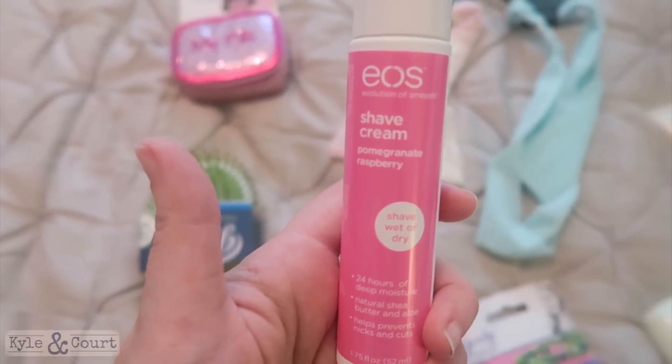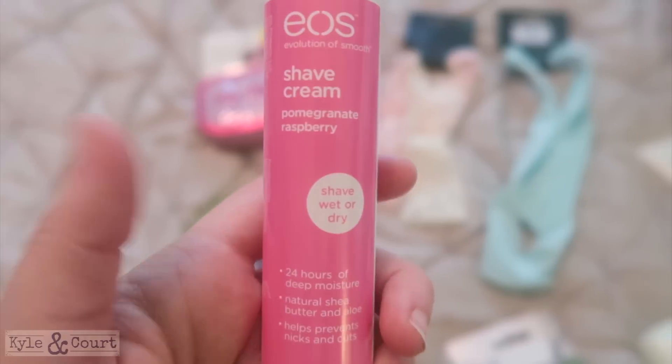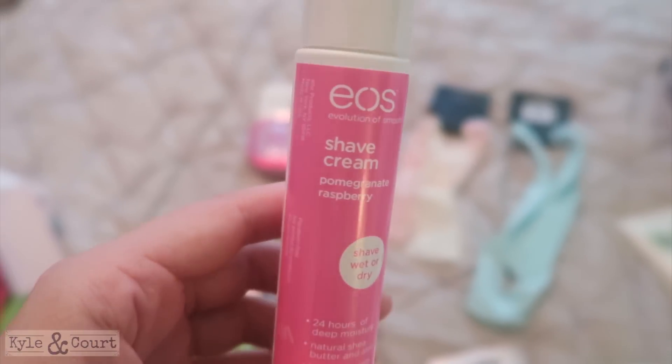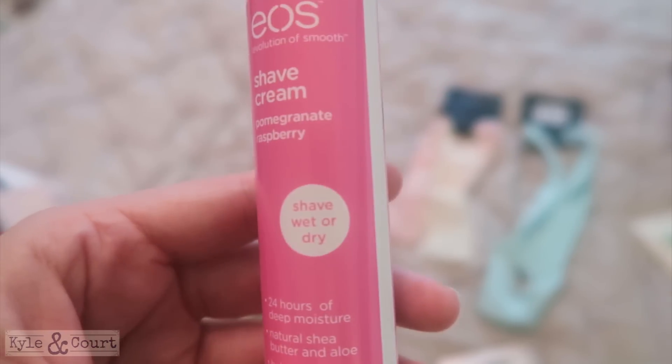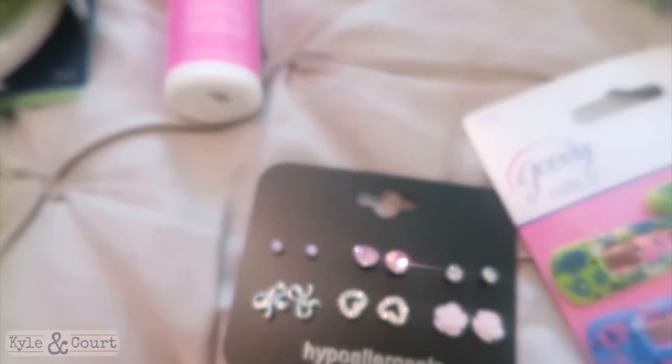They had this travel-size EOS shave cream. I just wanted to try it — they make these in full size but I saw this travel size and thought I'd give it a shot and see if I like it.